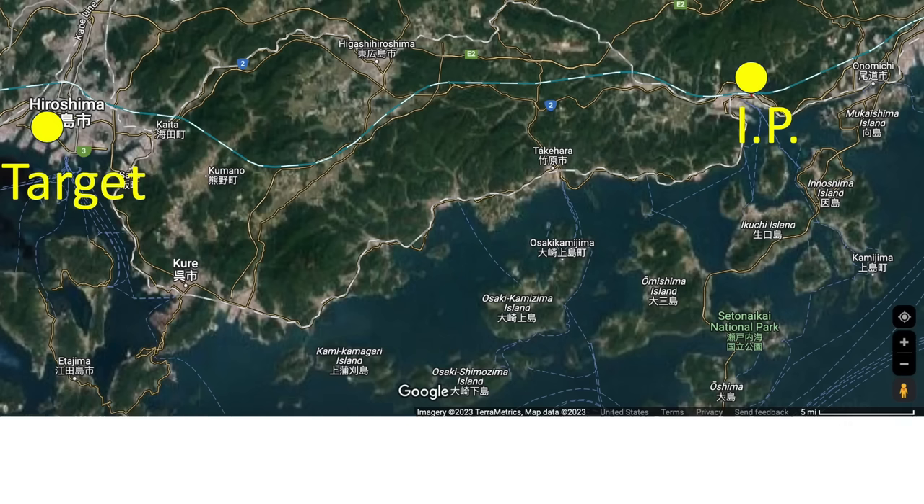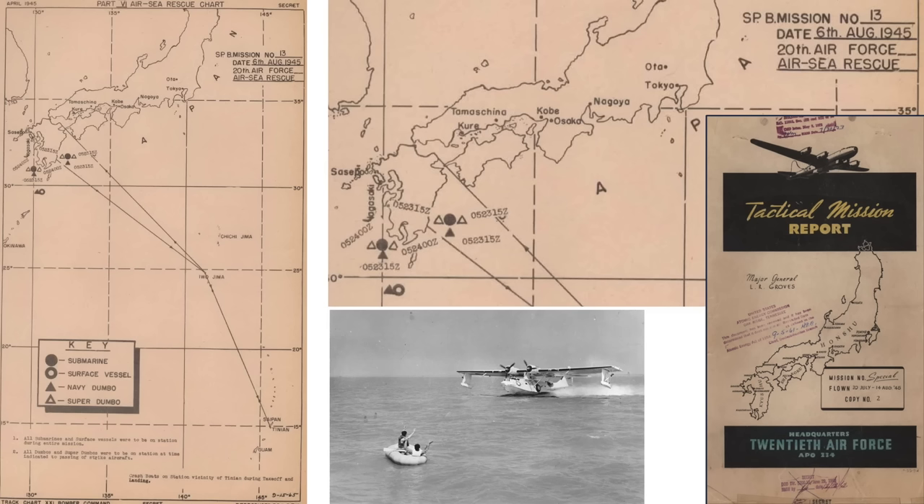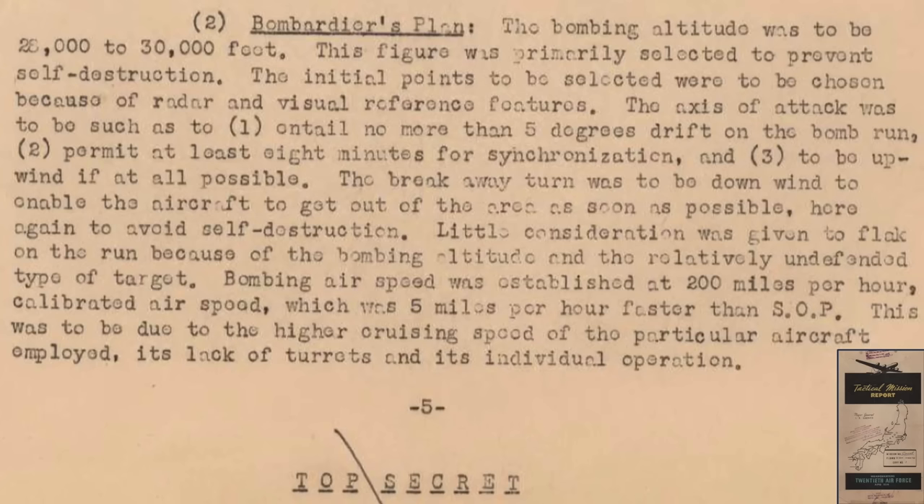The 509th Composite Group and 21st Bomber Command implemented bomb release policies to maximize crew survival. A 50-mile Allied no-fly zone was implemented 4 hours prior and 6 hours after the bombing. An air-sea rescue plan was adopted in case of ditching or bailing out. At bomb release, the plane was to initiate a violent 150-to-155-degree descending turn to maximize distance from the target at shockwave impact. Mission 13's air-sea rescue vessels included two submarines, one surface ship, three Navy PBYs, and four Super Dumbos — specially modified B-29s outfitted for air-sea rescue.